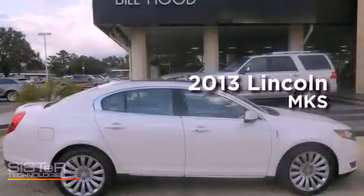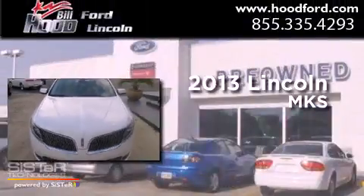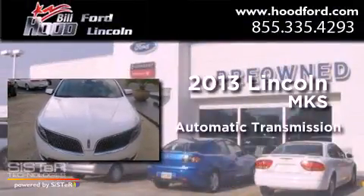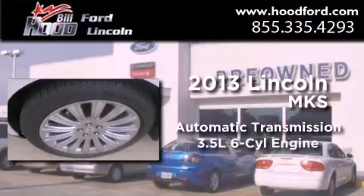This is a brand new 2013 Lincoln MKS. This four-door sedan has an automatic transmission and a 3.5-liter V6.